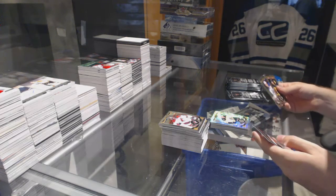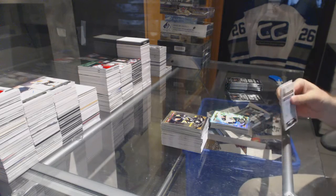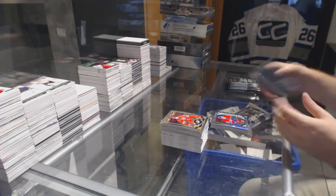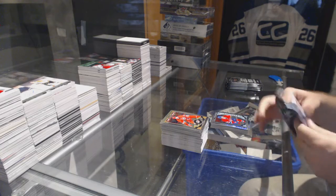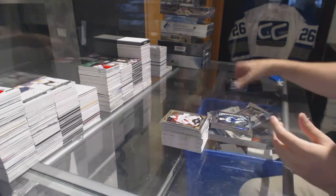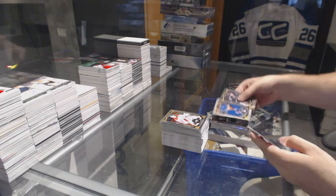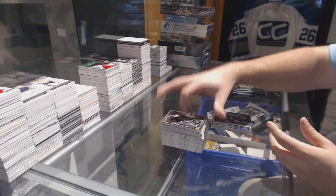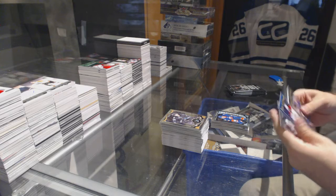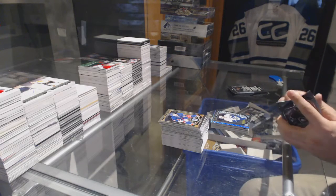Matt Beleskey, Tracks for the Boston Bruins. Eric Staal, Team Logos for the Canes. Charles Hudon, marquee rookie for the Montreal Canadiens. Team Logos of Mario Lemieux for the Penguins. Nikolai Ehlers, marquee rookie for the Jets. White Ice of Rick Nash for the Rangers. Adam Pelech, marquee rookie for the Islanders. Blue Cube of P.K. Subban for the Habs. Ben Hutton for the Vancouver Canucks, marquee rookie.